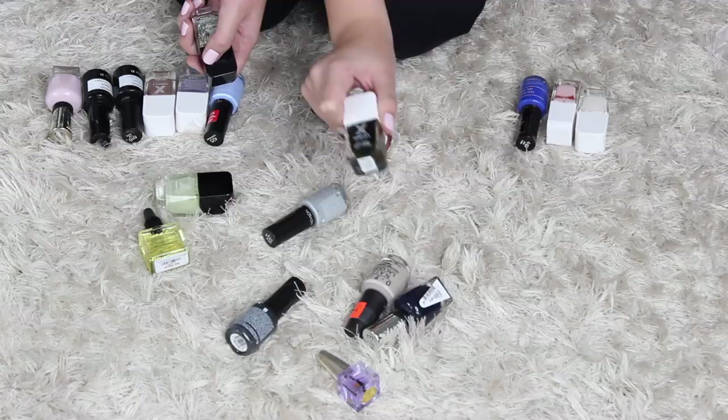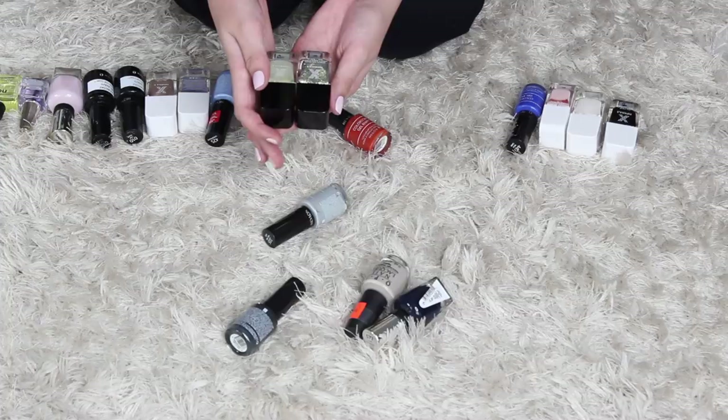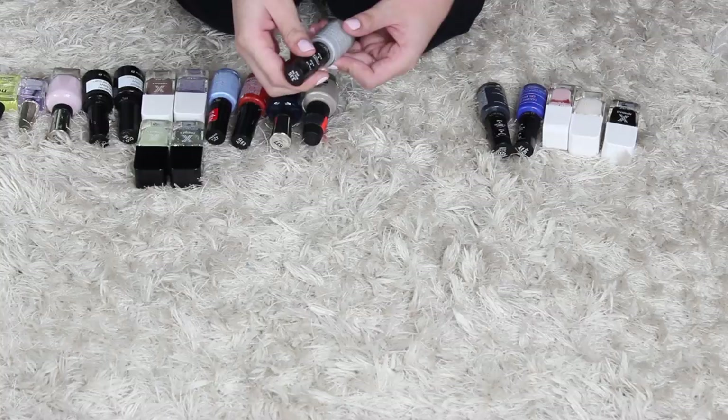I'm gonna keep both of these for now. I'm gonna keep this one, get rid of that one, and get rid of that one. So I'm getting rid of six and keeping thirteen nail polishes.